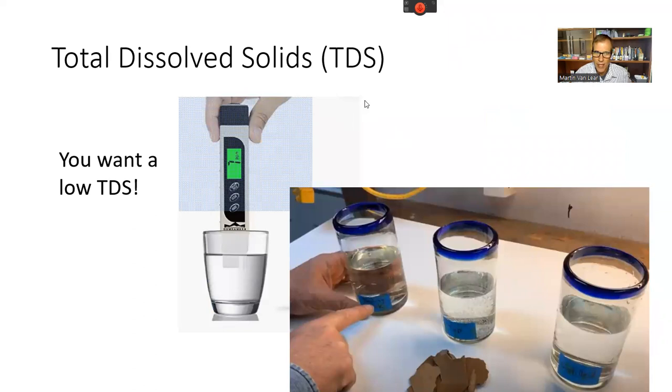Total dissolved solids in water are also important — you want a low TDS reading. Well water has a high TDS, and those dissolved minerals like calcium and magnesium aren't easily used by the body. They can end up in joints, create brain inflammation, and possibly cause arterial plaquing. Distilled water has zero to near-zero TDS. The TDS meter on Amazon costs about $15.